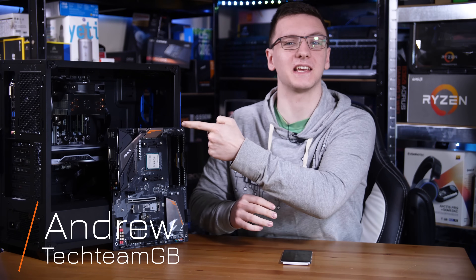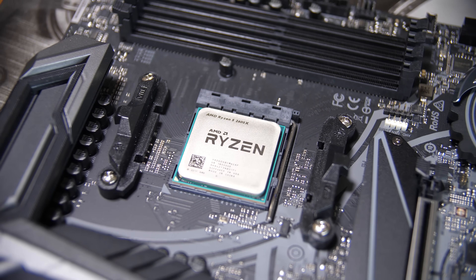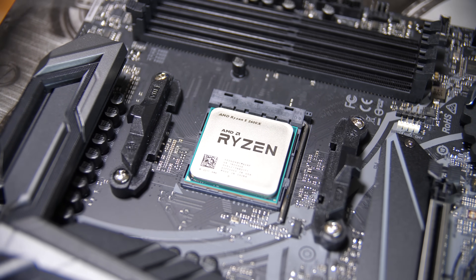If you're still rocking an old AMD FX CPU like my FX8120 that's in here, then it might be time for an upgrade. If you've recently upgraded your graphics card as well, then this video could be pretty interesting for you, and even if you haven't or you don't have an FX CPU, I think you might be surprised by the results.